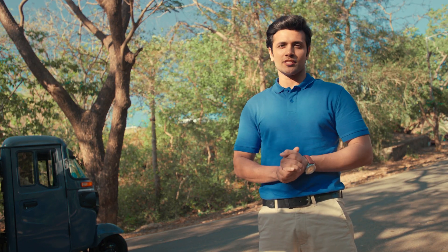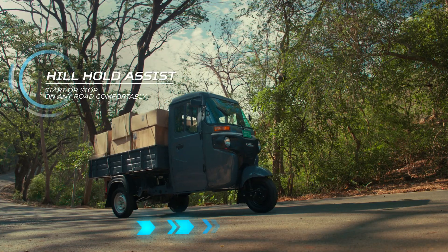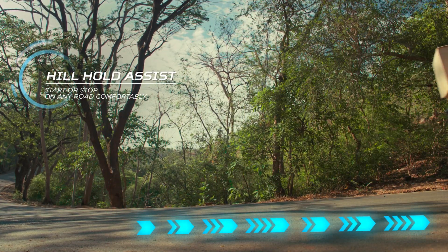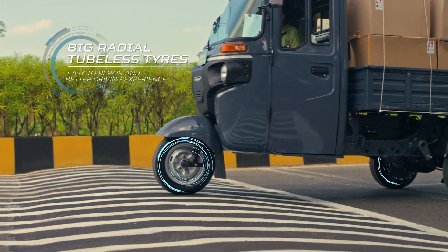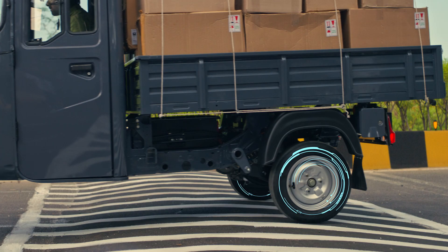It has hill hold assist, which gives you the facility to stop or start comfortably on any slope, even without brakes. Bigger tubeless radial tyres guarantee a comfortable ride, and repairing them is easy as well.